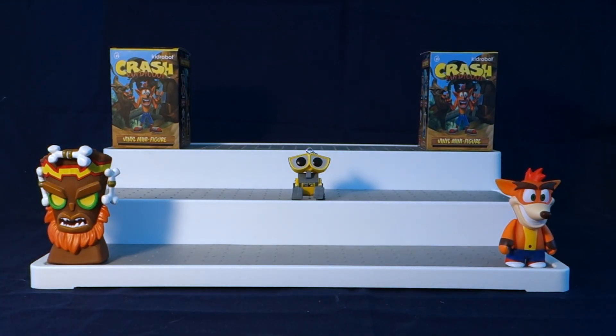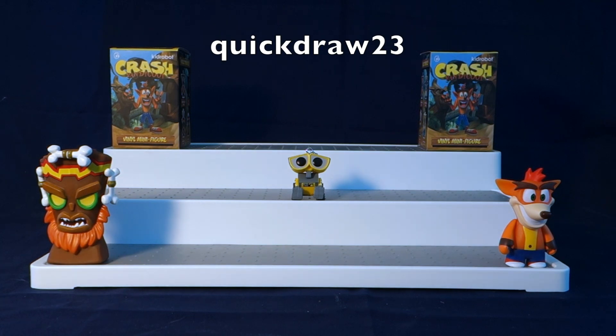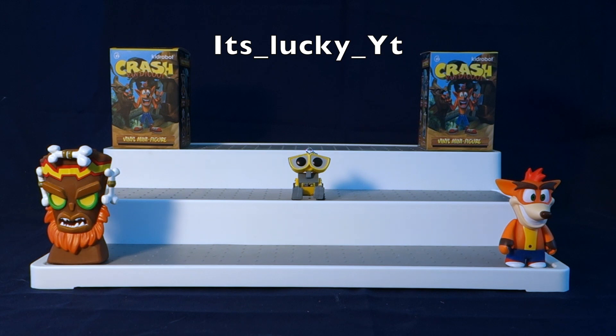Before we move on to our last two, I have a few shoutouts to give. The first shoutout for today's video is going to quickdraw23 — thank you so much Quickdraw for watching my videos and for supporting my channel. If everybody could please go and check out his channel and support him, I will leave the link in the description below. The next shoutout is going to lucky_yt — thank you so much for watching my videos and for commenting. I will leave the link to his channel in the description below as well.